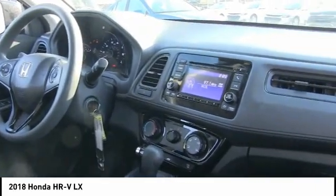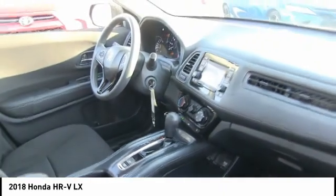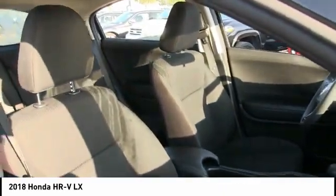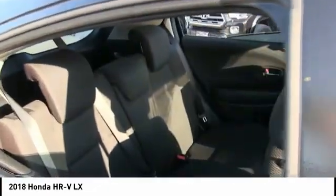Here are some of this vehicle's great options: tire pressure monitor, aluminum wheels, rear spoiler, brake assist, traction control, stability control, daytime running lights, engine immobilizer, four wheel disc brakes, and FWD.